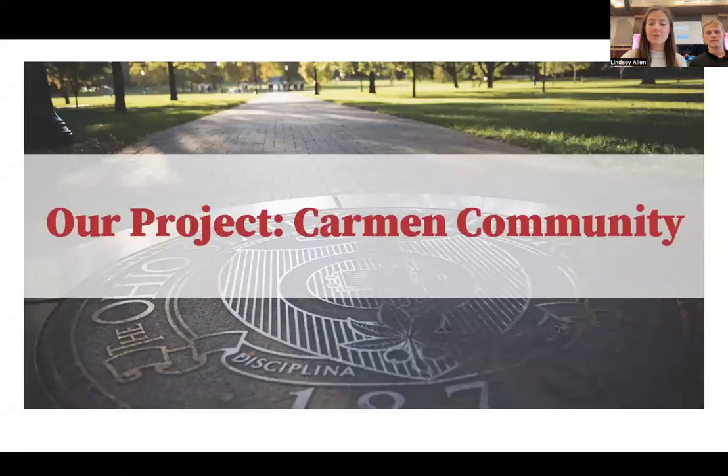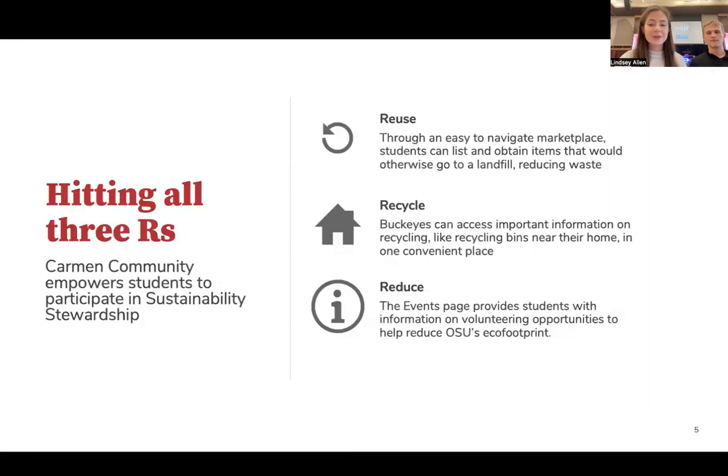Our solution is Carmen Community, which aims to make OSU a closed circuit for discarded items and provide meaningful sustainability resources. We all know the three R's of sustainability, and Carmen Community hits all of them. Reuse is at the heart of the application, with a marketplace that connects students discarding items with those looking to find them. Our recycling page compiles useful resources into one convenient hub, and our events page provides students with opportunities to engage in other sustainability projects.